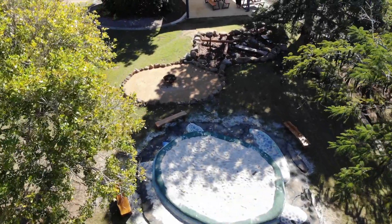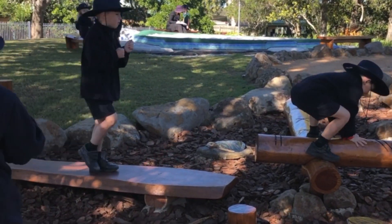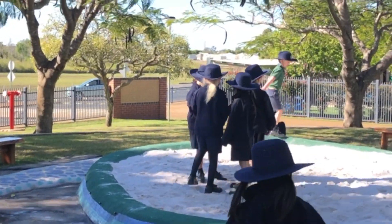Understanding that our children need to become risk takers in their play and to have more opportunity for imaginative exploration — style play rather than it all being very structured and guided and safe and clean. We really wanted to make sure that the students could explore their imaginations.